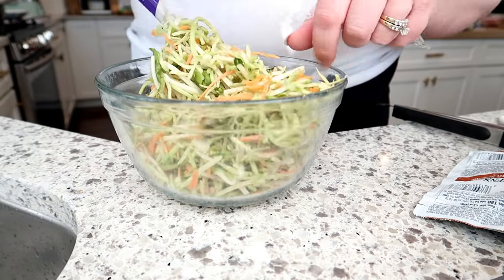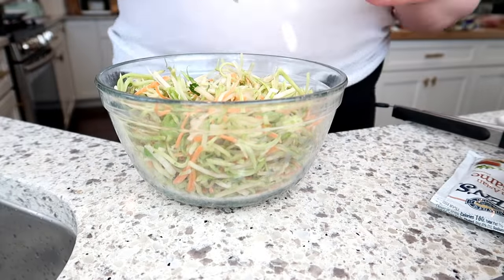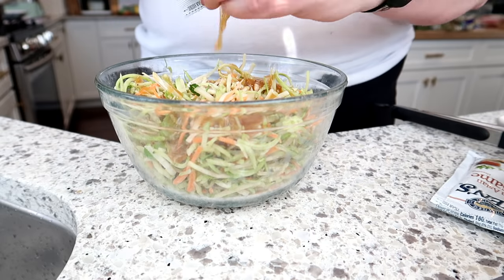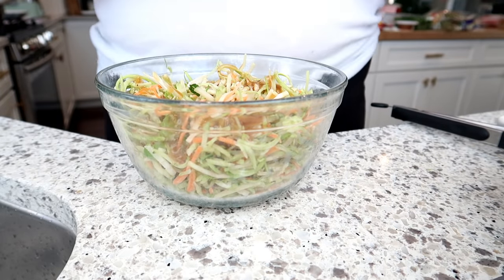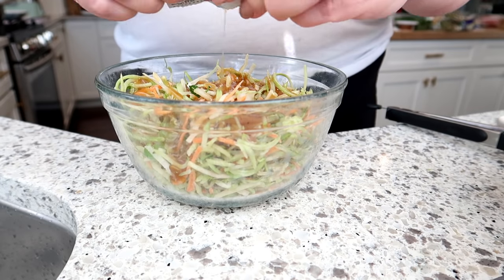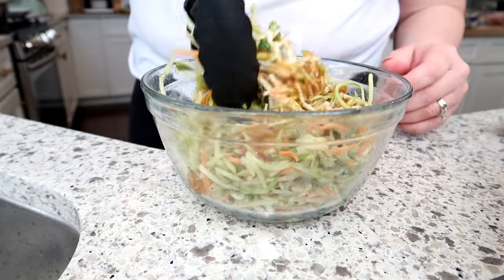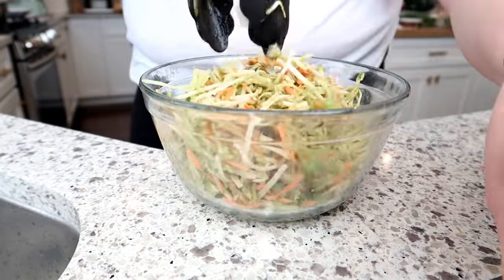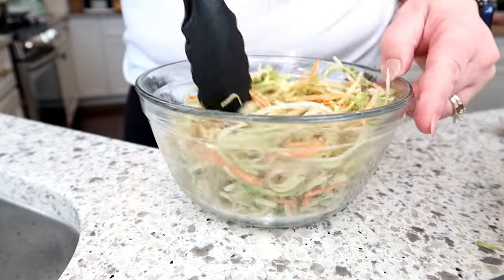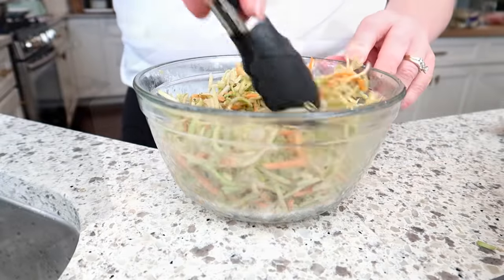Once I got back from the store and put everything away, it was time to start working on dinner. I'm making salmon, shrimp, rice, and broccoli. I also had some broccoli slaw or Asian slaw in the fridge I wanted to use up, so I made a slaw salad with Asian sesame dressing and a little mirin for a tart flavor. I made it ahead so all the flavors could meld together.